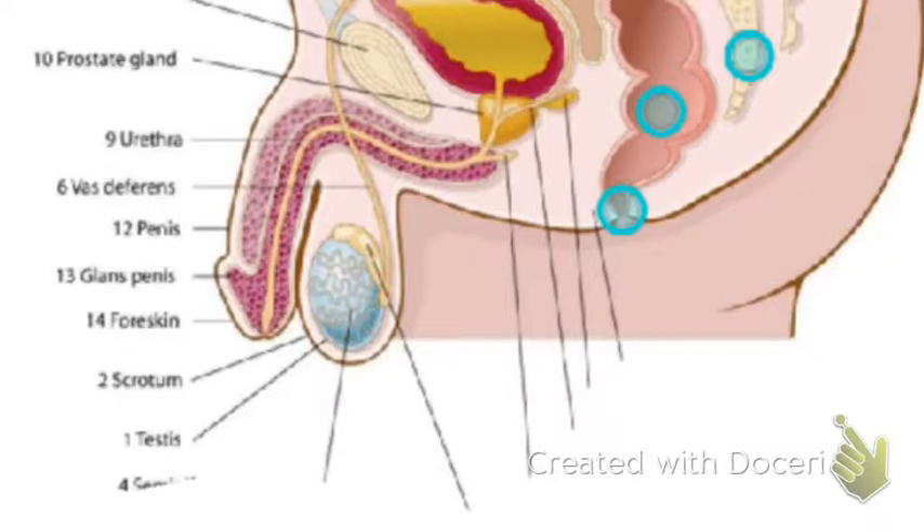A testis — that is the singular of testes. Inside each testis there are seminiferous tubules, which are lined with spermatogonia — that is where sperm are first created. The epididymis is where sperm are allowed to mature. The Cowper's glands secrete a fluid along the urethra to clear it of any urine so that the urine doesn't kill any sperm.